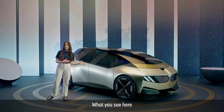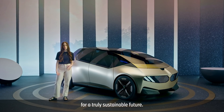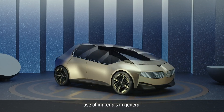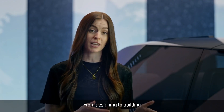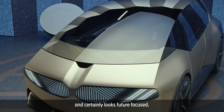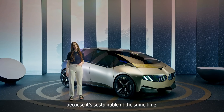What you see here is the BMW iVision Circular. It's BMW's vision for a truly sustainable future. A car with absolute minimal use of materials in general and maximized use of secondary materials. A completely rethought concept in all aspects, from designing to building, and even when it comes to dismantling. It's definitely eye-catching and certainly looks future-focused, and it is because it's sustainable at the same time.